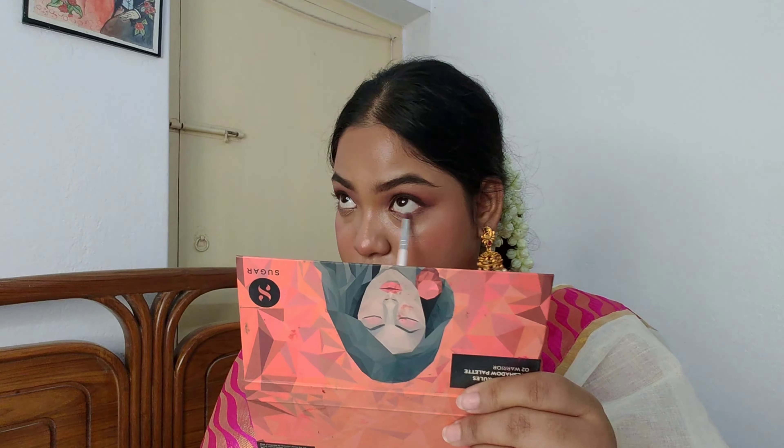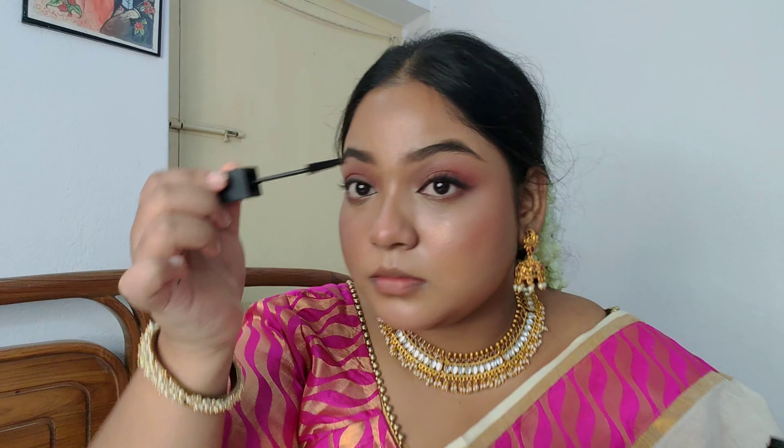For the inner corner, I used the Gloss & Gloss 24-Hour Eyeliner in shade 01 Back in Black. I'm very excited to show this mascara — this is the Black Lash Volumizing Mascara in shade Black Up. This is Sugar's newly launched mascara and it gives a perfect amount of volume. It's very lightweight and definitely my favorite for a reason.